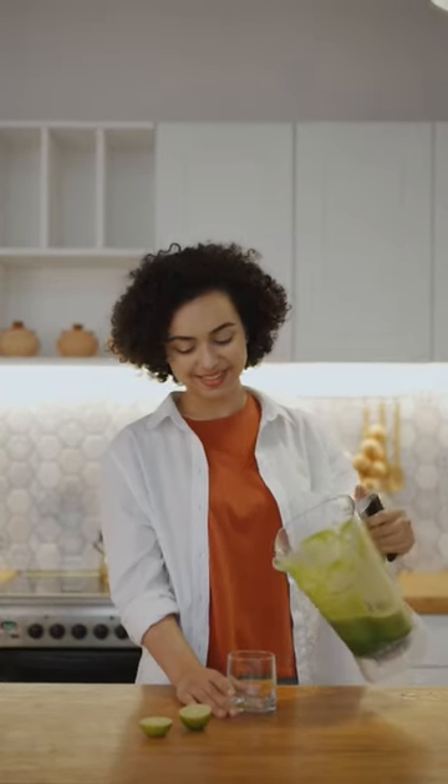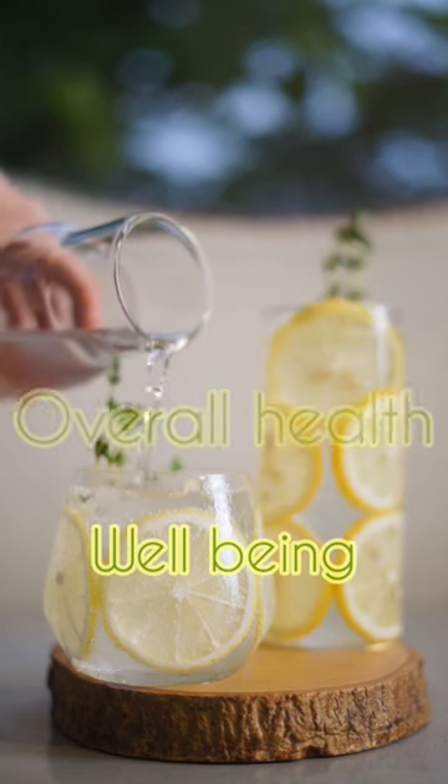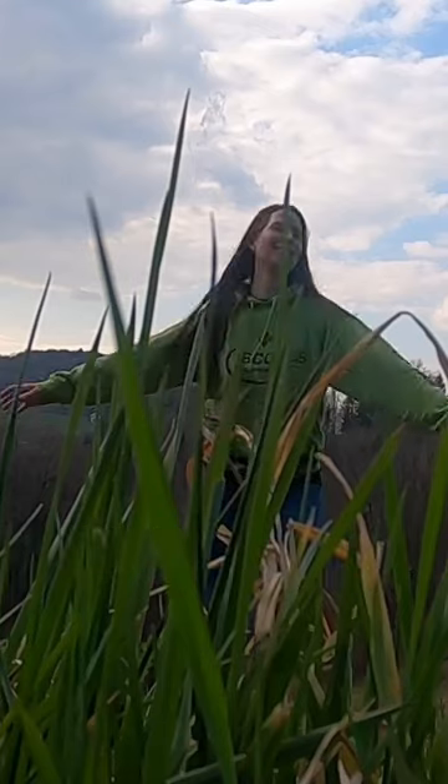Incorporating these detox foods into your diet can help support your body's natural detoxification processes and promote overall health and well-being. For more interesting content, please like and subscribe.